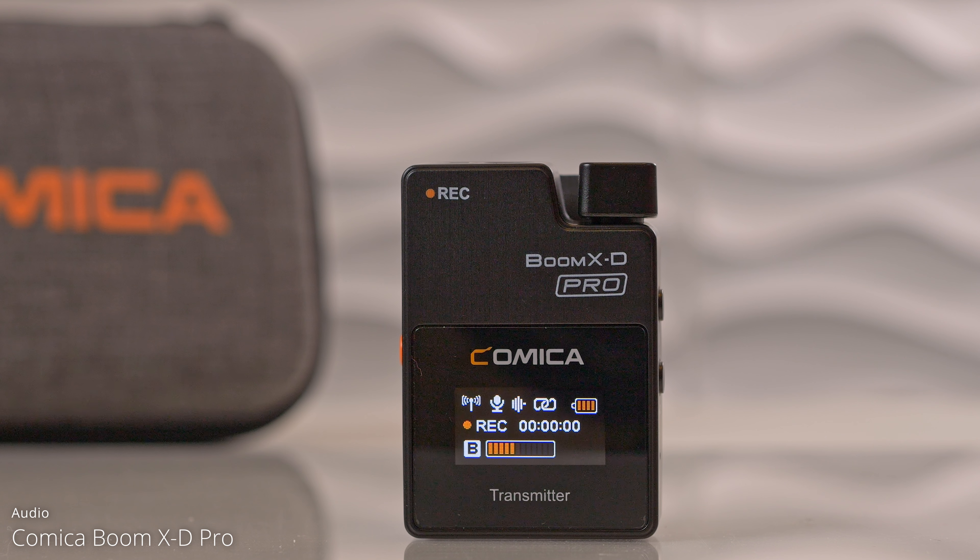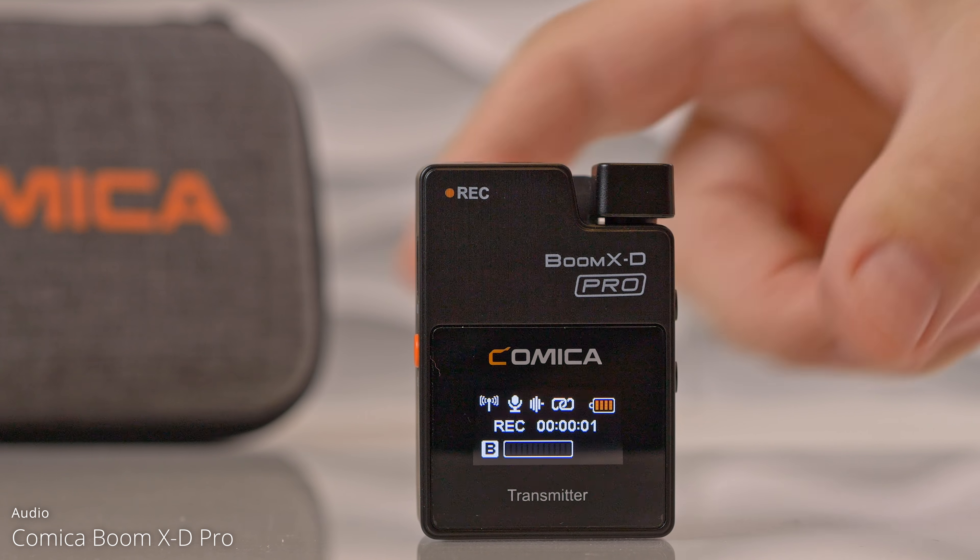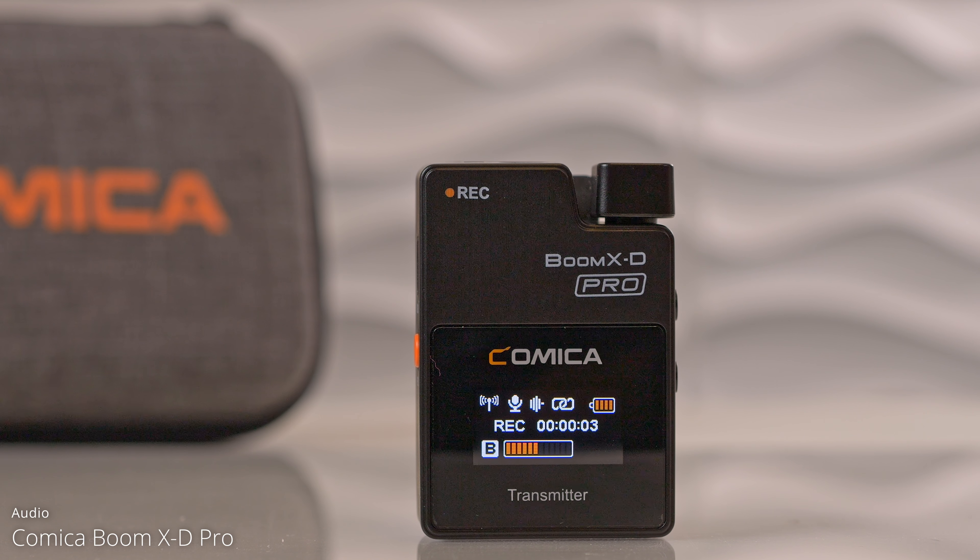We have a well-readable display that gives us a lot of information: signal strength, if the microphone is muted, if noise cancellation is on or off, if we are connected, battery strength, if we're currently using internal recording, the recording time, and if we're on channel A or B. The batteries in the transmitter last up to four and a half hours and in the receiver up to six hours. The latency is less than 20 milliseconds, ensuring your audio will always be perfectly synchronized.